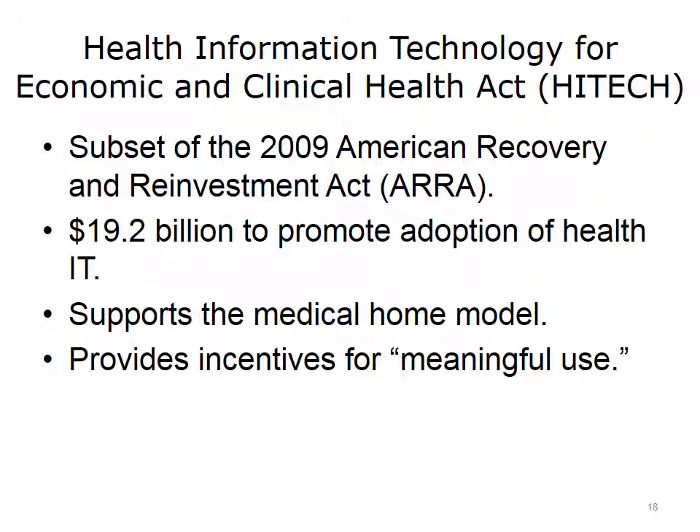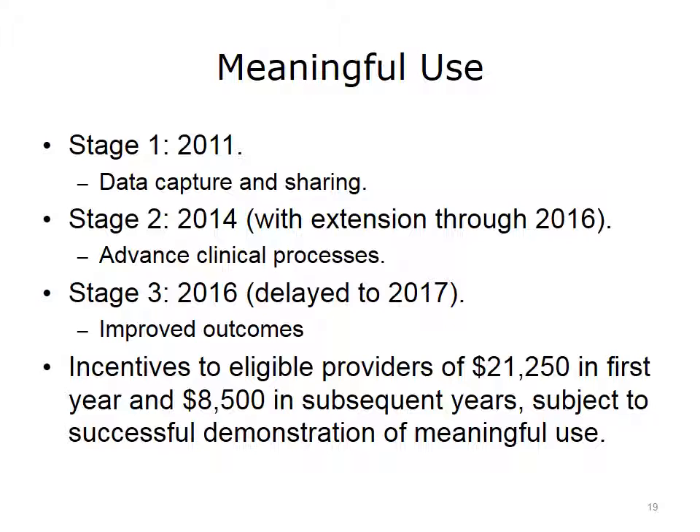The Health Information Technology for Economic and Clinical Health Act, HITECH, was enacted in 2009 as part of the Stimulus Act, providing $19.2 billion for the adoption of Health IT in support of the Medical Home Model and incentives for meaningful use. Stage 1 in 2011 called for data capturing and sharing in an EHR. Stage 2, beginning in 2014 and extending to 2016, provides support for advanced clinical processes. Stage 3, delayed until 2017, will pay for improved outcomes.